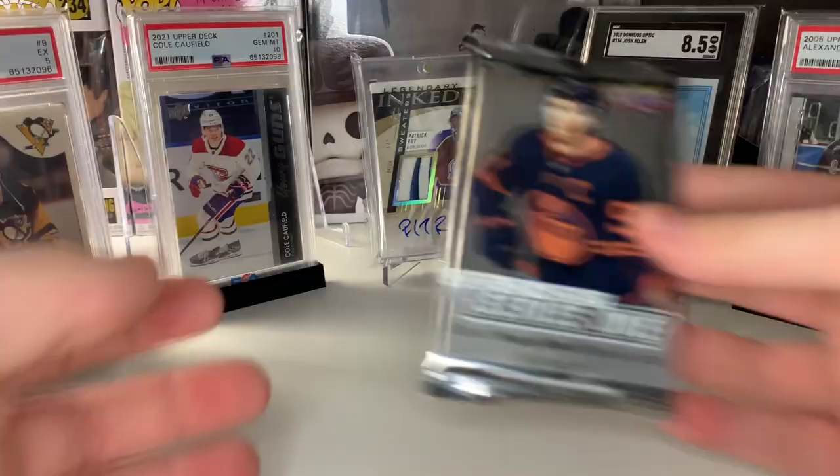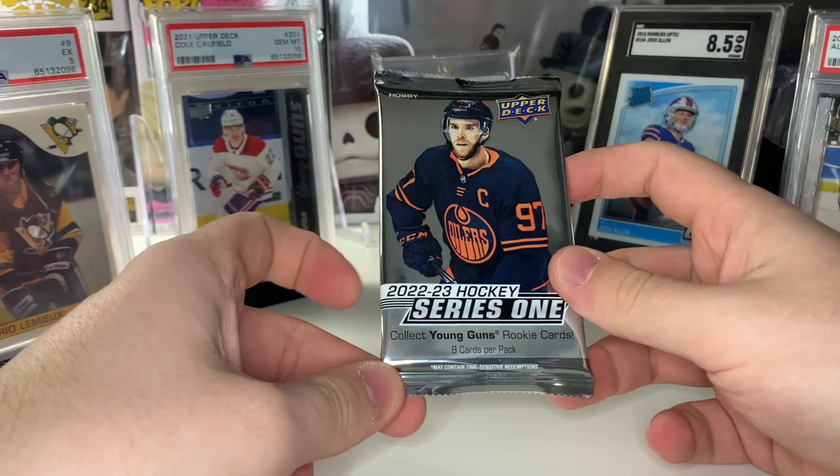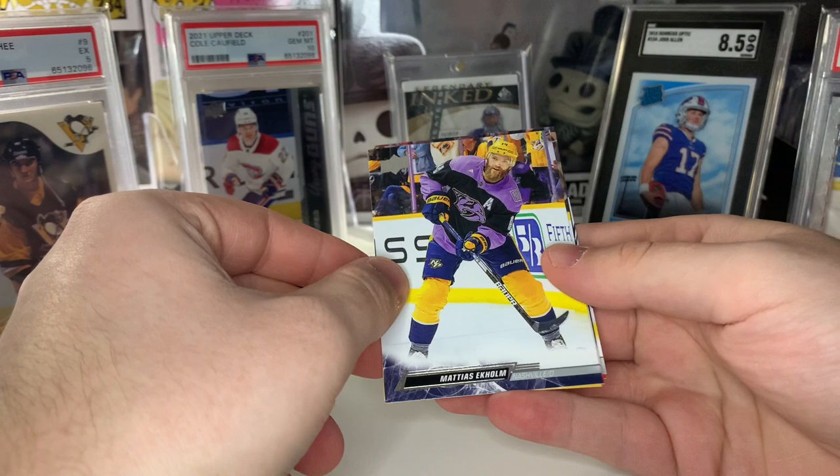Spoiler alert — if you haven't already checked out our first hobby box opening, the release day one of Series One did very well. We pulled the Matty Beniers and a Rossi canvas, and I now should have values for some of these as they've been selling on eBay. Let's see what our first card is going to be.